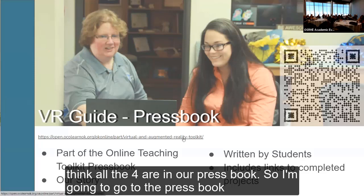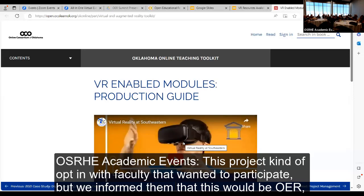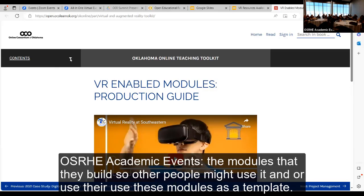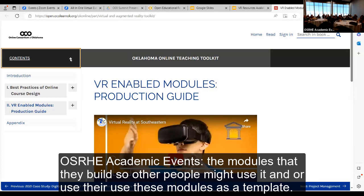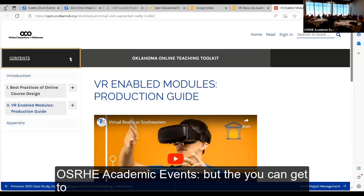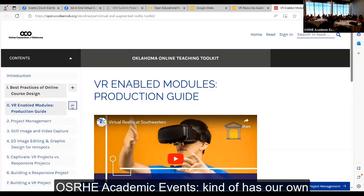From the beginning this project was opt-in with faculty who wanted to participate, but we informed them that this would be OER and that other people would be able to access the modules they build — either using them directly or as a template. It's mainly gone through COLD and OCO, and the pressbook has our whole story.